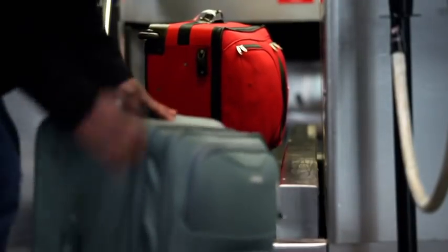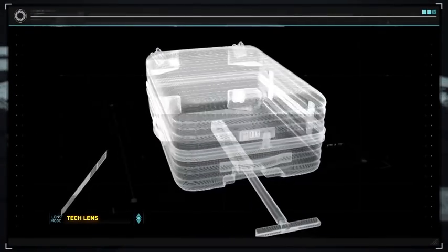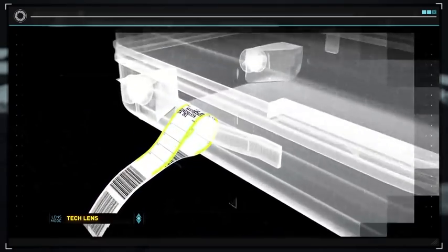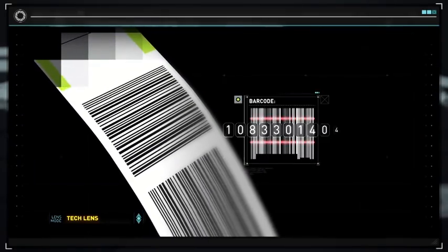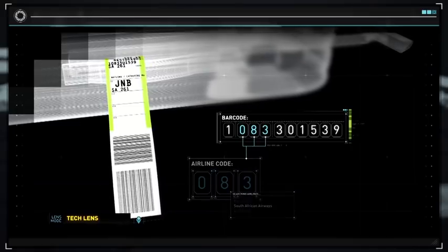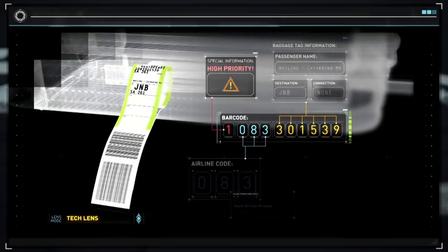The first thing the baggage handlers need is information. They find it in a remarkable piece of technology, the humble baggage tag. Hidden within the ink is a wealth of data. Alongside your name and destination is a 10-digit barcode, which includes the three-digit code for your airline, a six-digit serial number unique to your bag, and a single number that can be used to attach a special message, such as high priority.